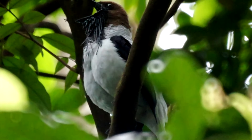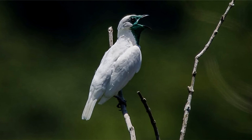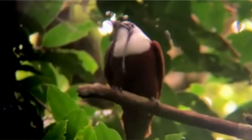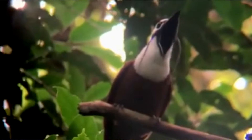Male bellbirds make these booming calls, which can be heard more than half a mile away, to attract mates. When a female is interested in the male's calls, he'll put on displays including tail-spreading, jumping between branches, and waggling his wattles — at least if he has them.